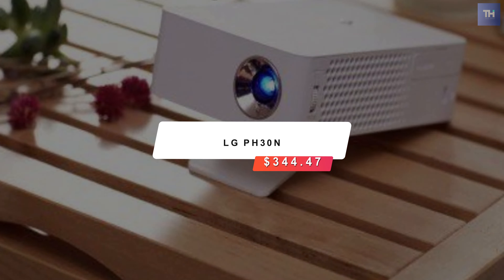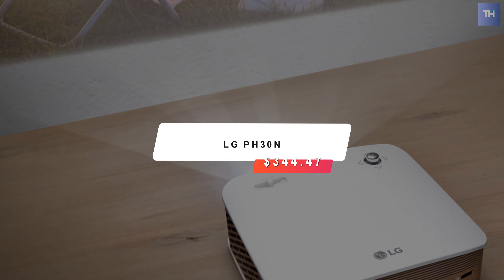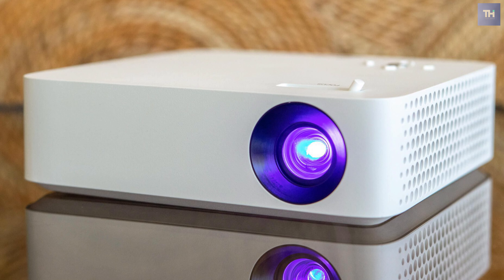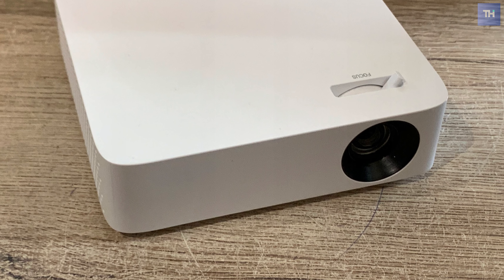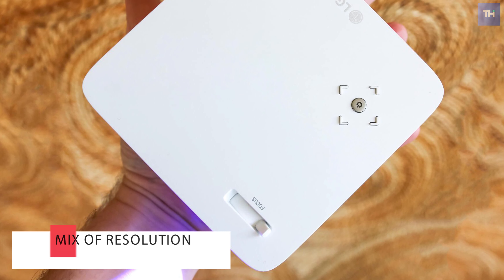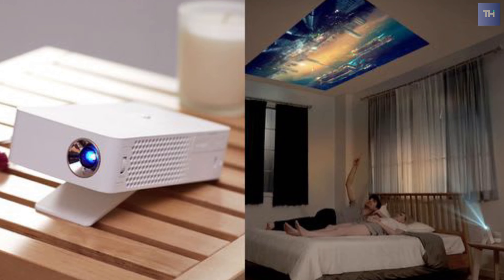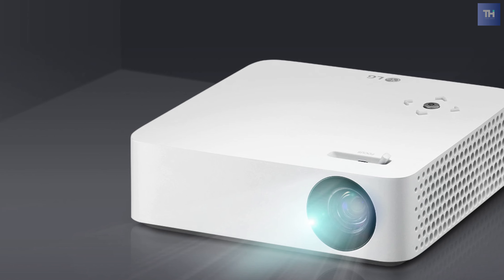Next on our list is the LG PH30N, running at $344.47. The LG Cinebeam PH30N delivers somewhat mixed performance for image quality, but the balance of good image quality with its small size and brightness is easily enough to make up for the price, letting it sit nicely in a small conference room or for anyone who needs a light, bright projector they can take with them on the go. The LG Cinebeam is one of only a handful of projectors that share its particular mix of resolution, portability, brightness, and price.